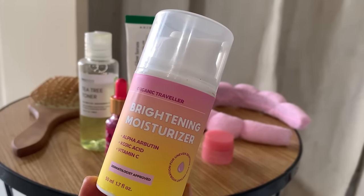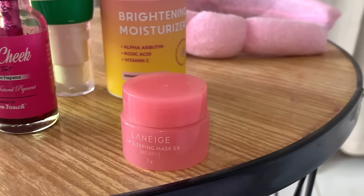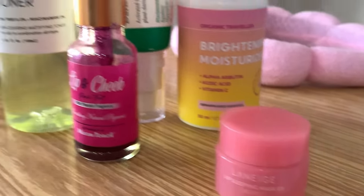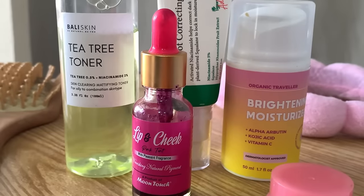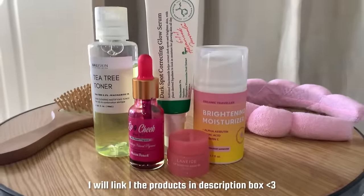It's very helpful. After this, this is Laneige's Lip Sleeping Mask. I like to use it as a lip balm because it's a good hydrating product. And this is the Moontouch Lip and Cheek Tint. I use a tint in the morning. So this is my morning skincare routine.